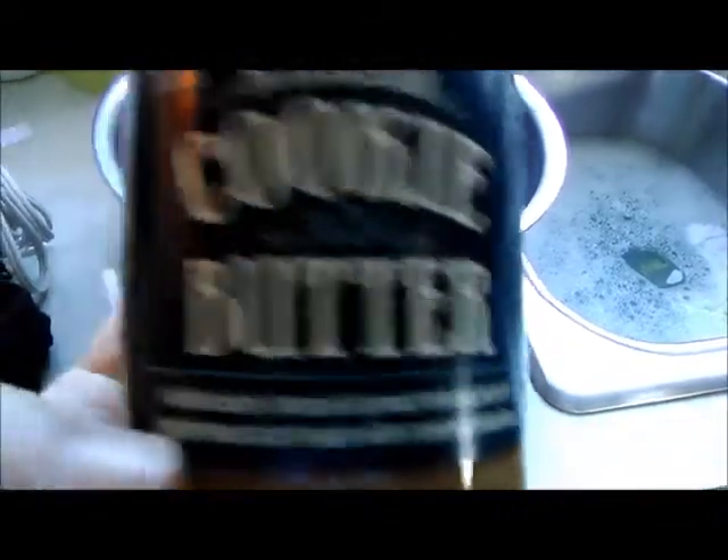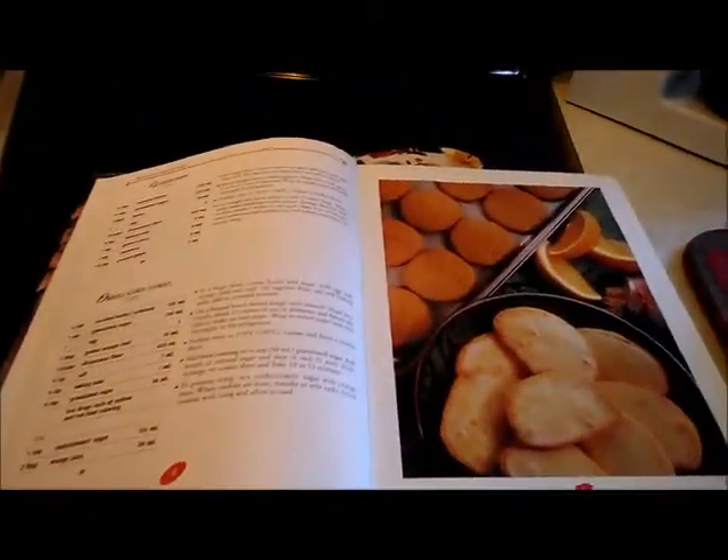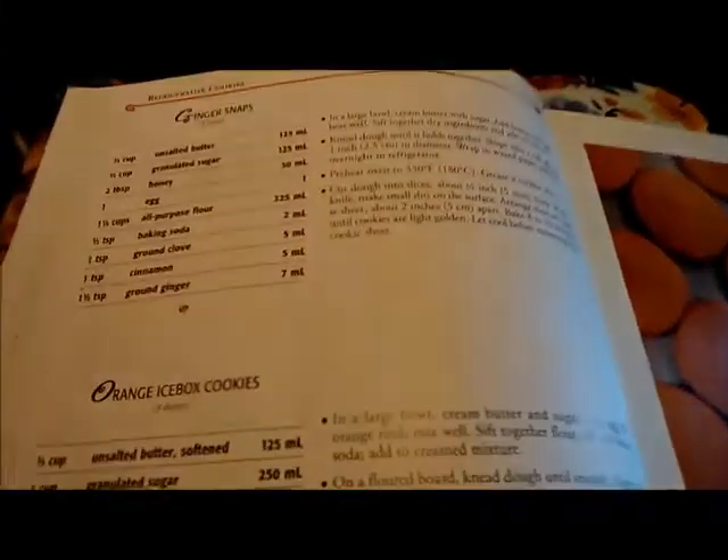So I'm thinking, use this instead of butter — use cookie butter and see what kind of flavor we come out with on ginger snaps. The flavor should be the same: gingerbread, ginger snaps, you know. So I'll let you know how it goes.